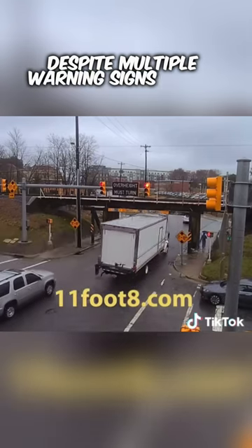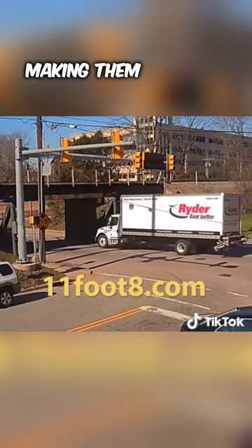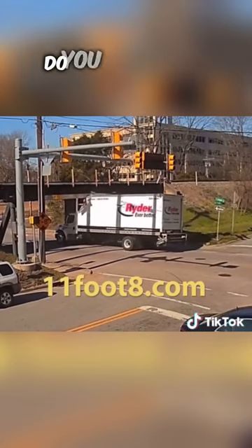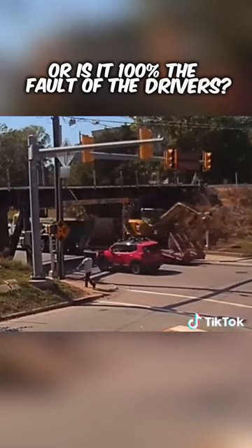Despite multiple warning signs about low clearance, multiple trucks still hit it at high speed, making them look like a can being opened. Do you think this bridge should be rebuilt, or is it 100% the fault of the drivers?